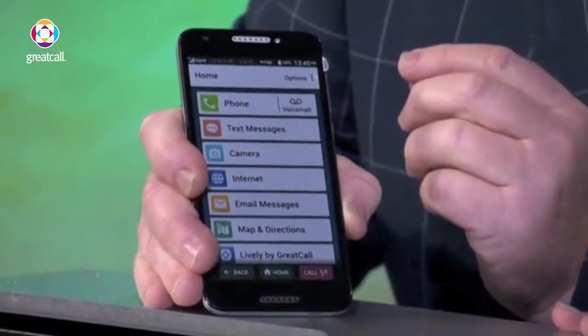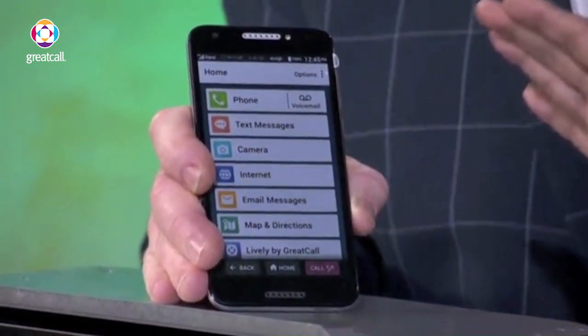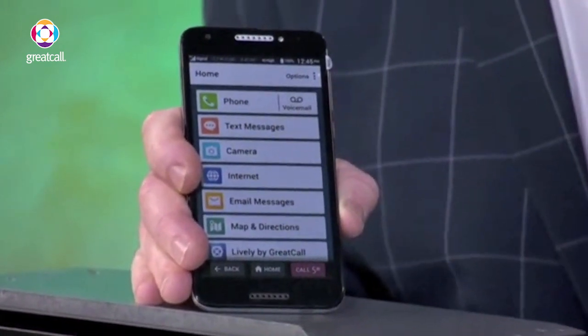But if you notice, the text size is bigger, the spaces are there, and this is for everyone — not just for our aging population, but for everyone. It's absolute genius. Simplify your life.